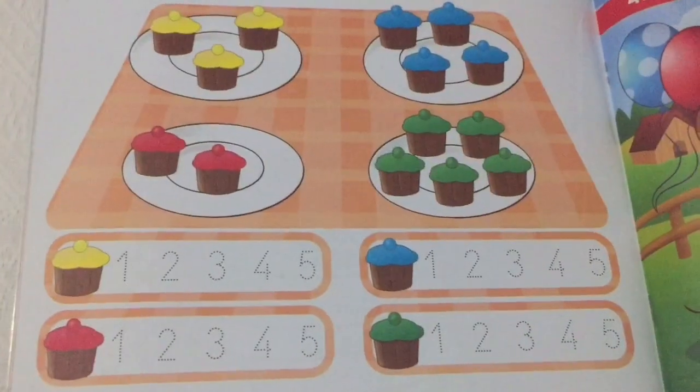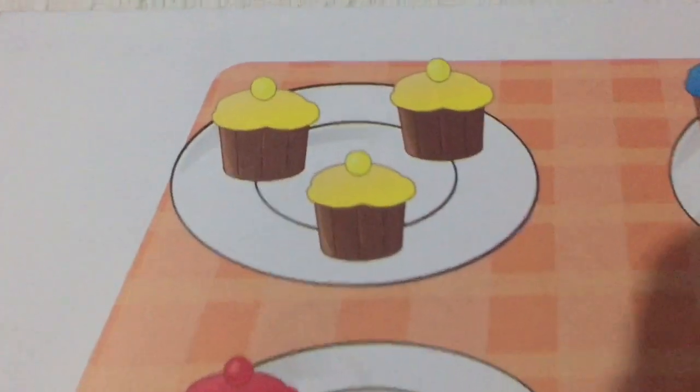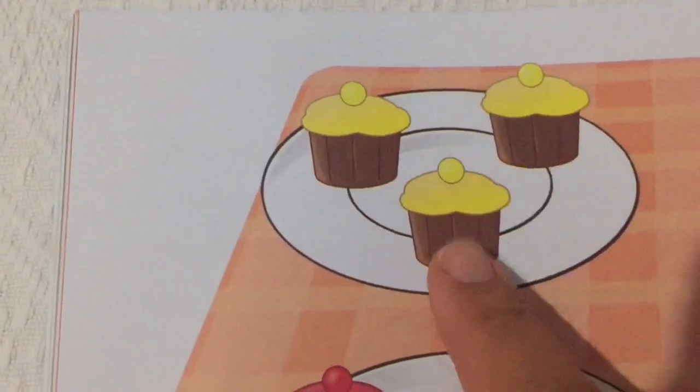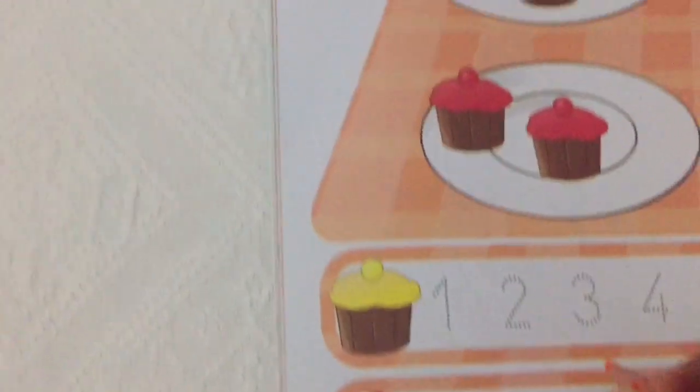Look, how many yellow cakes are there? One, two, three. Three yellow cakes.